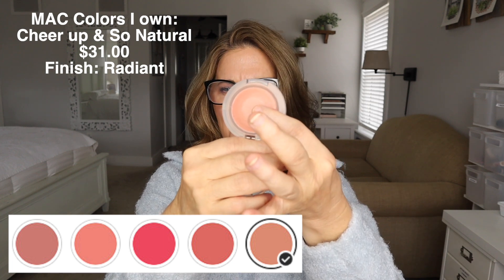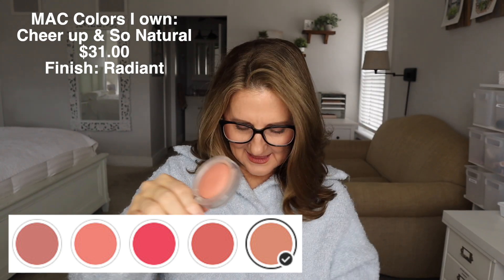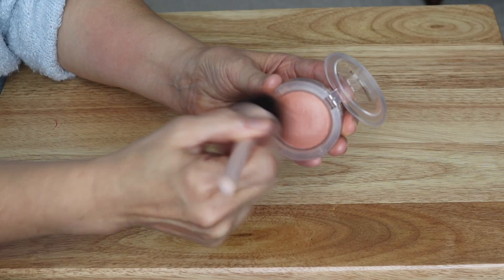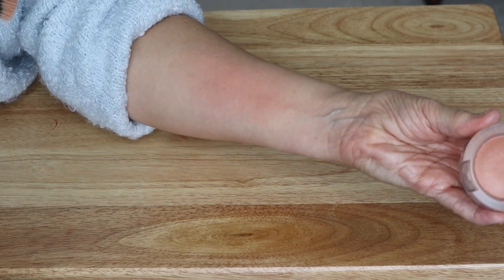MAC has ones that are just so much fun. It's called Glow Play Blush. It's almost like a mousse — a bouncy kind of formula. I love the So Natural one and also Cheer Up; you can see I've used Cheer Up a lot. Both are just such pretty ones. I would say this is the driest of all the formulas. The So Natural one I wear when I want a no-makeup makeup look and just want a hint of color on my cheeks. It barely shows up, but if I'm on my paler side and not as tanned, this is the one I'll go for.